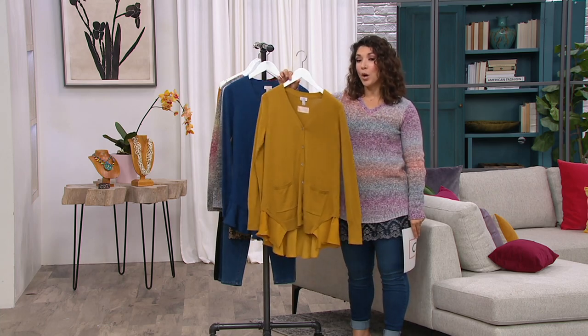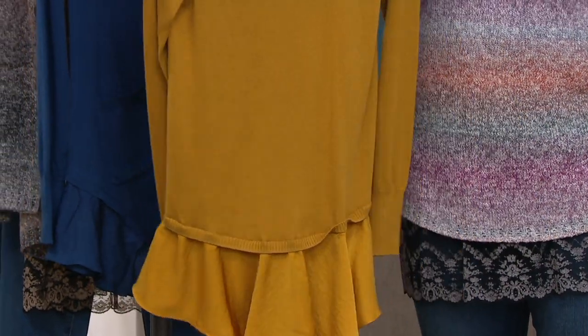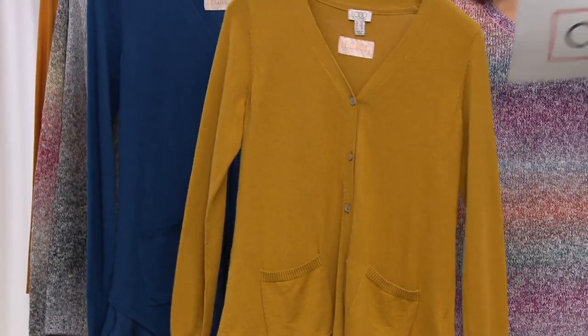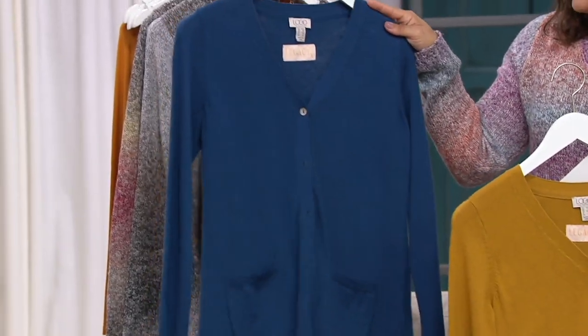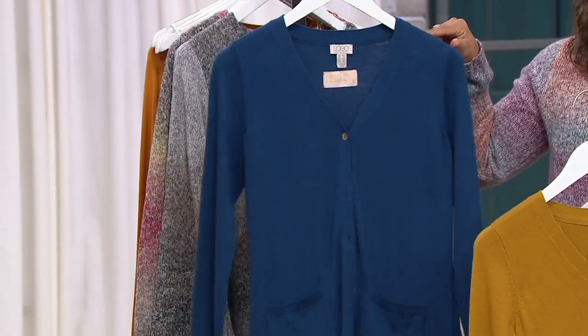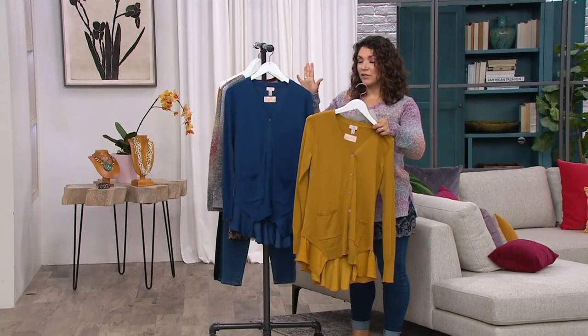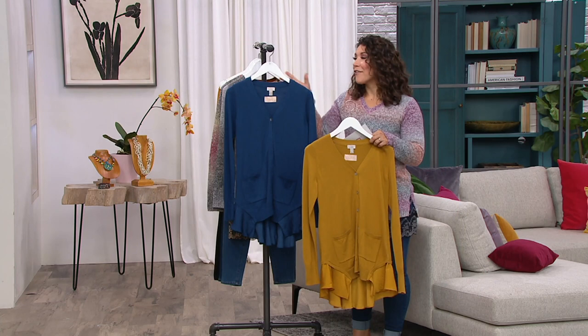I've got two gorgeous colors to choose from. This is that golden mustard, which is stunning — there are about 200 left and I need to get this one. We also have the polar blue. If you love your navies, your blues, your denims, there are fewer than 400 in this one at a clearance price — you're saving $37.